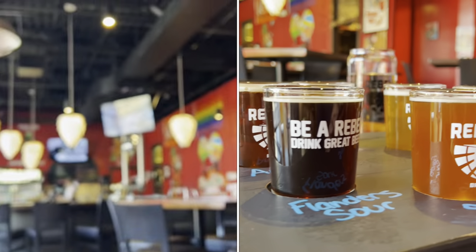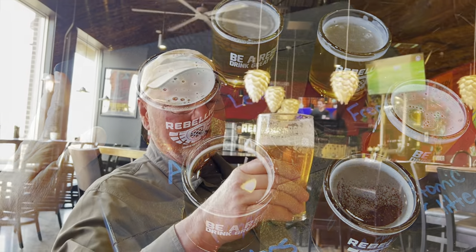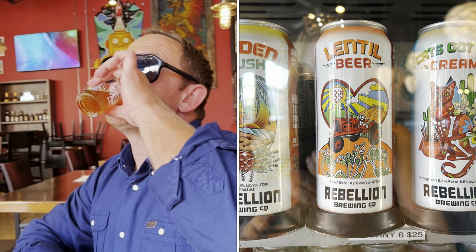At Rebellion Brewing, we check out one of the most unique beers to the region: lentil beer. Looks like it's pretty good — going, going, gone.